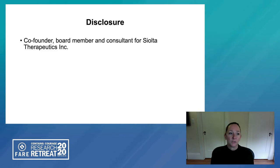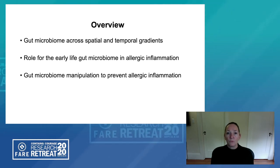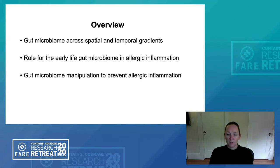Hi, I'm Sue Lynch and today I'm going to speak about evidence for the early life gut microbiome in promoting allergic inflammation and strategies for manipulating microbes in the very early life gut microbiome to prevent disease development. By way of disclosure, I am a co-founder, a board member and a consultant for Shelter Therapeutics Incorporated. To provide an overview, I will first speak about the gut microbiome and its development across spatial and temporal gradients, the role of the early life gut microbiome in allergic inflammation, and gut microbiome manipulation to prevent allergic inflammation development.